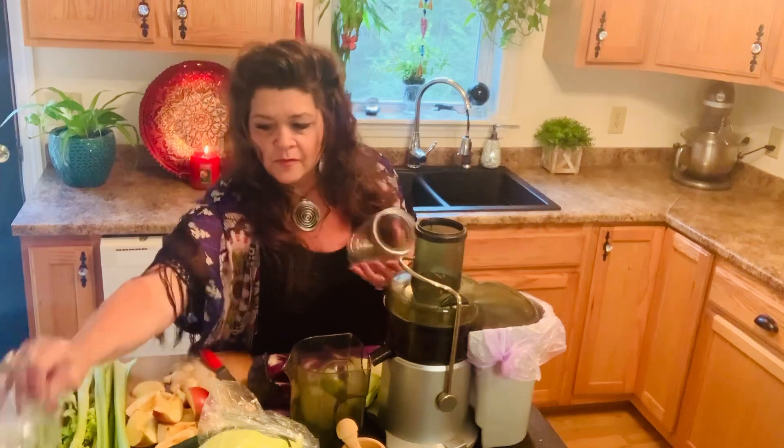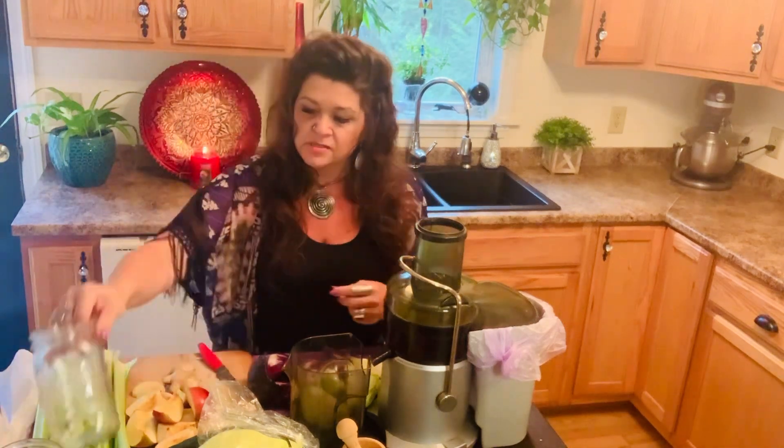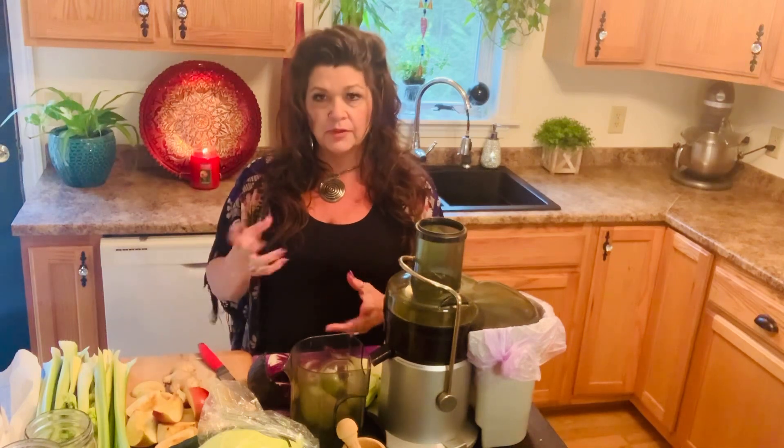I make the juice and keep it in mason jars — I have a big mason jar and smaller ones. The best way to keep your juice is in glass jars or stainless steel. I don't like drinking mine over two days old; some people are fine with three — go with what you like. It's going to settle in the fridge, so you want to shake it up before you drink it.